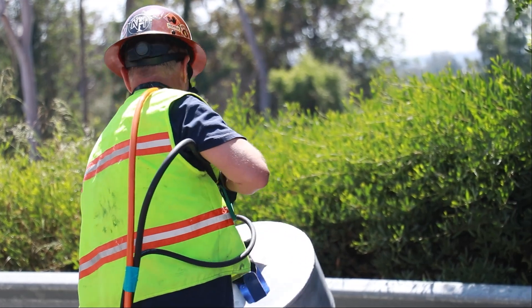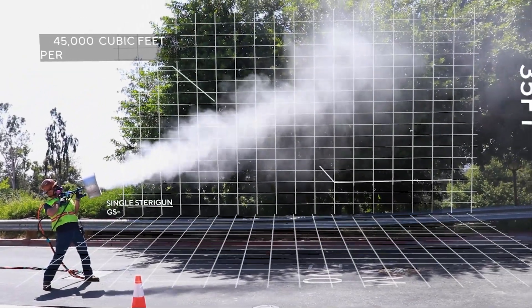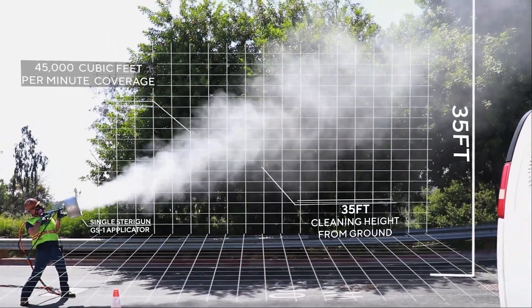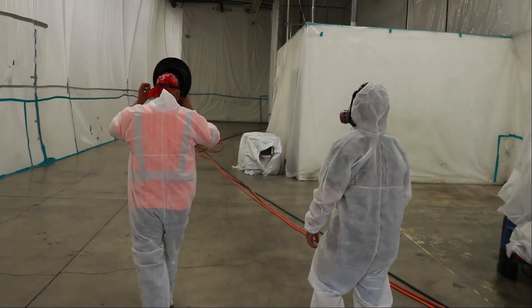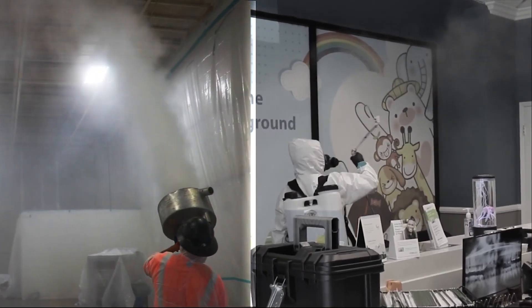With ease of use and massive production increases also comes huge cost savings. A single SteriGun GS1 applicator has an effective 45,000 CFM deployment rating and a 35-foot firing range. This enables one mobile SteriGun system with two operators to easily outperform multiple crews of conventional backpack mist sprayers.